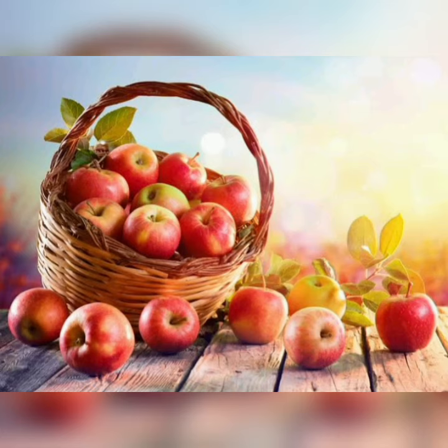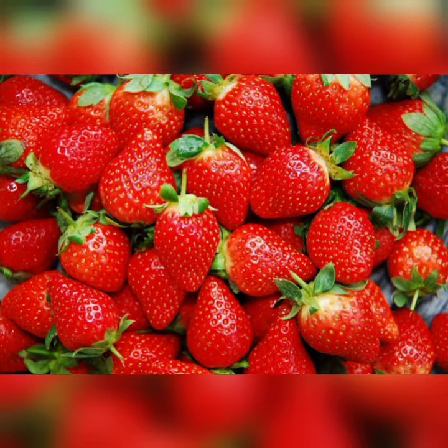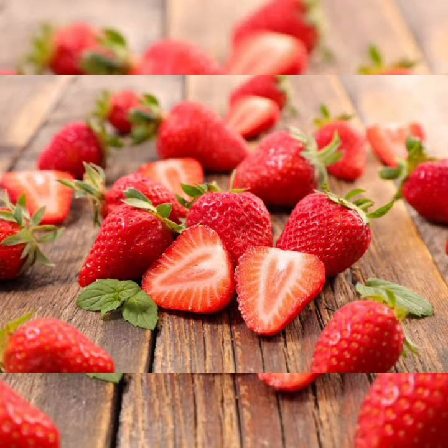5. Strawberries. What's good for your health but also tastes super delicious at the same time? The answer is strawberries. They are beautiful pink-red in color with dotted seeds on the outside, which adds to the taste and texture of the fruit. Strawberries are rich in iron and vitamin C, which also helps in the absorption of iron.